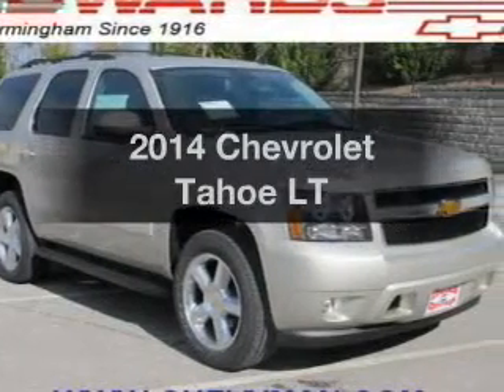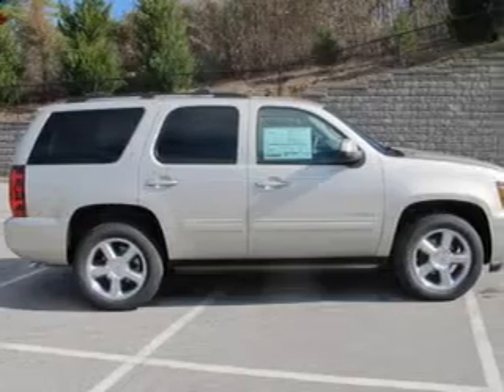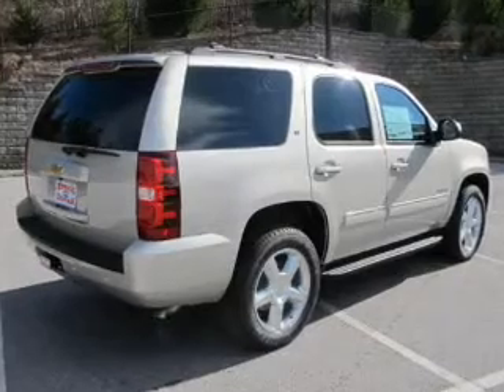Check out this 2014 Chevrolet Tahoe. This is the set of wheels you've been looking for. The powertrain includes rear wheel drive with a powerful 8-cylinder engine, driven by a 6-speed automatic transmission.